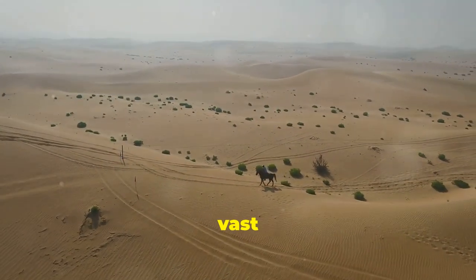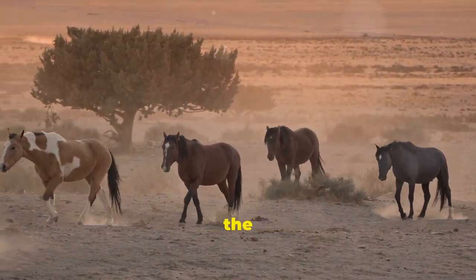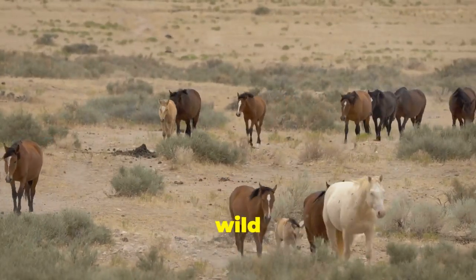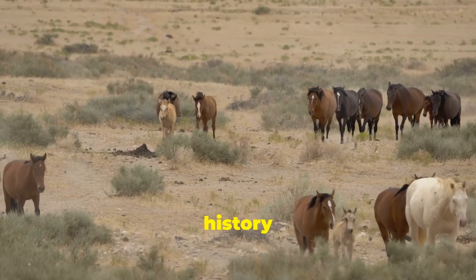Now let's venture into the vast deserts of Saudi Arabia. The Arabian Peninsula is the birthplace of the iconic Arabian horse. Although many are domesticated, you can still find wild populations in the Najid region, embodying centuries of history and endurance.